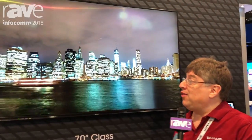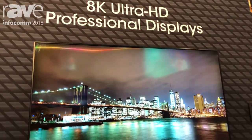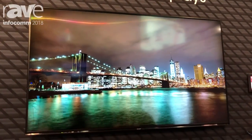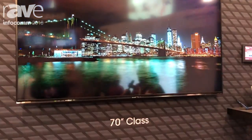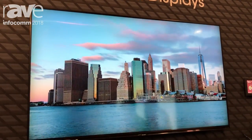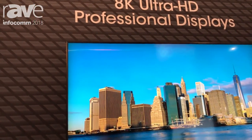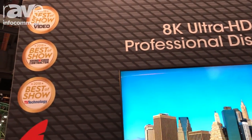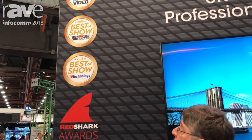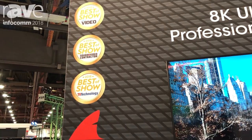What I'm standing in front of is Sharp's first-generation 70-inch 8K display. It's 8K — 33 million pixels across a 70-inch landscape. This product was first shown at NAB this year in April and won a number of awards: Best in Show, Sound and Video, Digital Contractor, TV Technology, and Red Shark Awards.